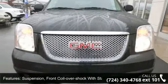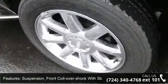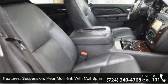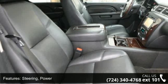Suspension features include front coil-over shock with stabilizer bar, and rear multi-link with coil springs. Steering is power, and brakes are four-wheel anti-lock, four-wheel disc.